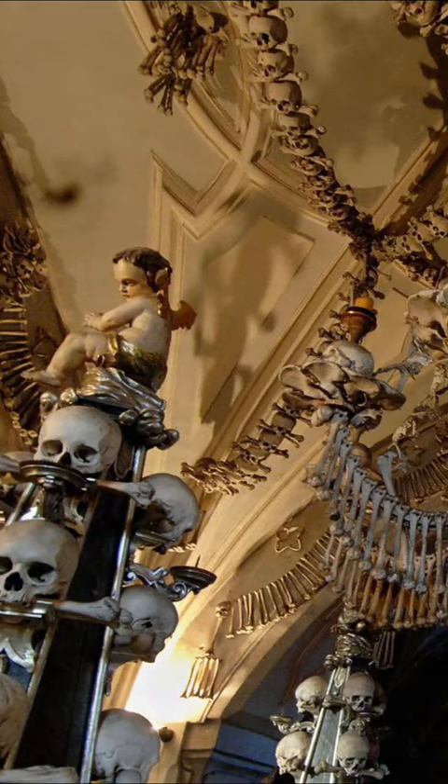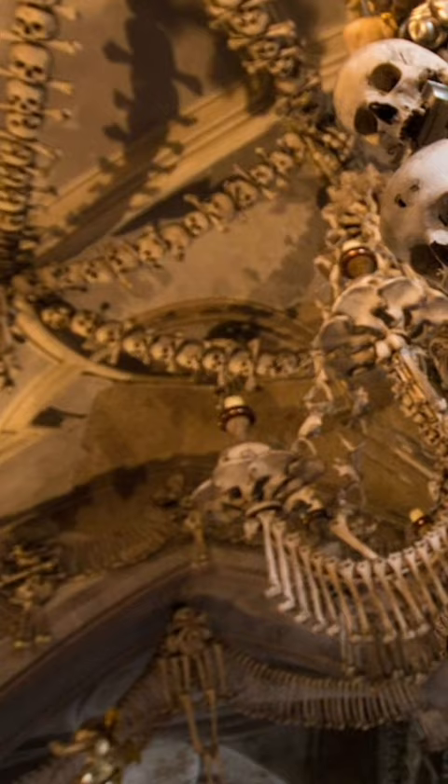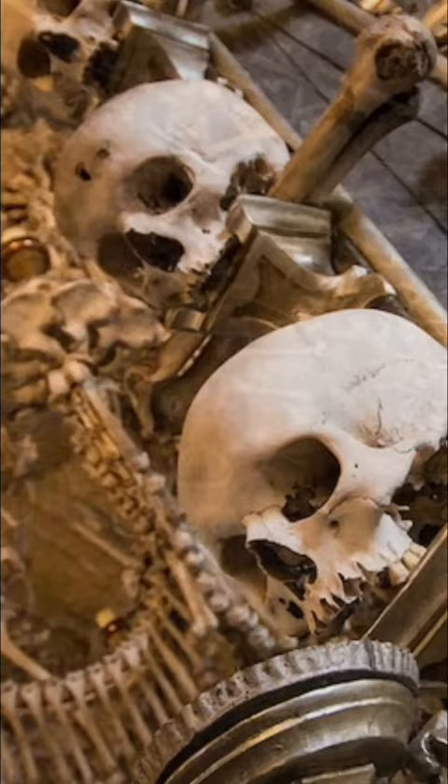If human remains terrify you, then perhaps you shouldn't include this Roman Catholic Church in your itinerary when you visit the Czech Republic. Decorations made from human bones adorn the interior of the Sedlec Ossuary. As an ossuary, the Bone Church contains the bones of around 40,000 different people.